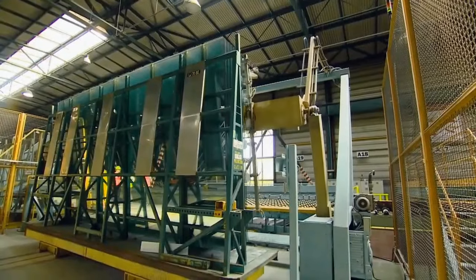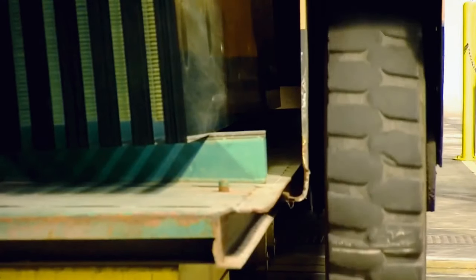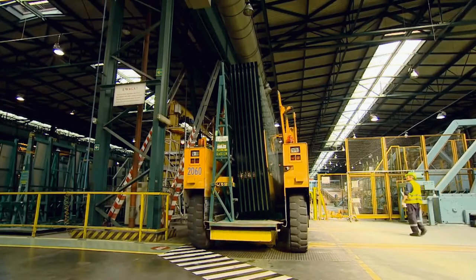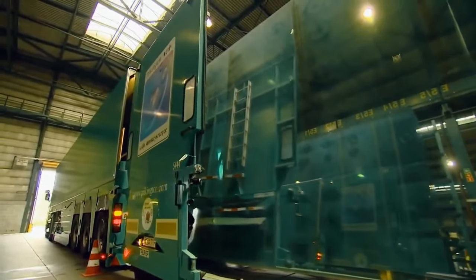Large sheets of glass called jumbos, after being cut, are lifted and placed in stands ready for shipment. The stand of glass is moved from the production line to the shipping zone, where it is loaded into a dedicated vehicle that ensures the fragile glass reaches the customer in perfect shape.